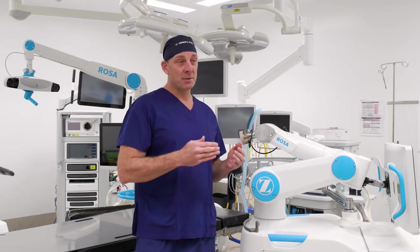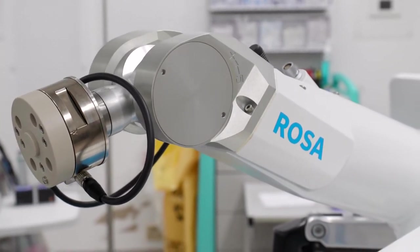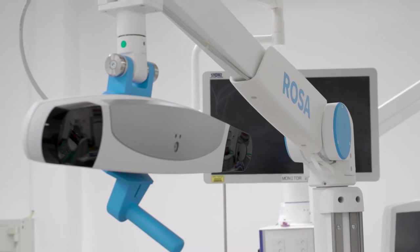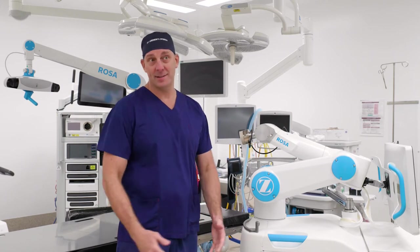The robot is just an extension of us — we guide the robot. The robot gives us a lot of feedback, and certainly now at Ipswich we've got the latest state-of-the-art technology to give us the best possible chance of doing the best possible knee replacement. We just don't want GPs referring to Brisbane because they don't think we've got everything here — we are absolutely an equivalent, with easier car parking and access than anyone else.